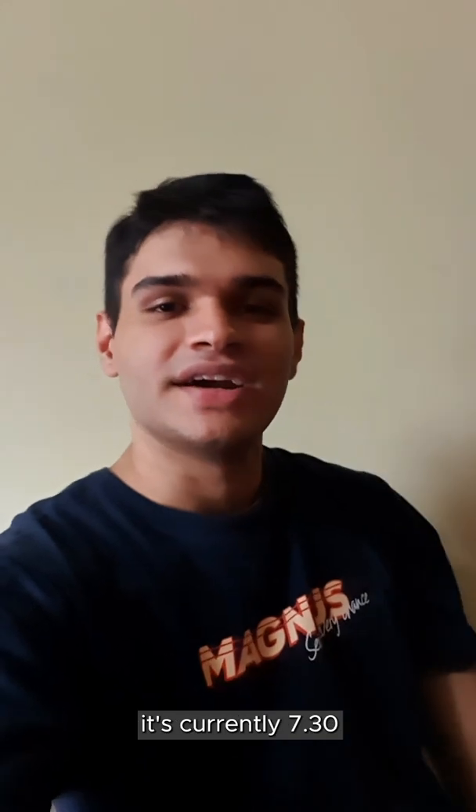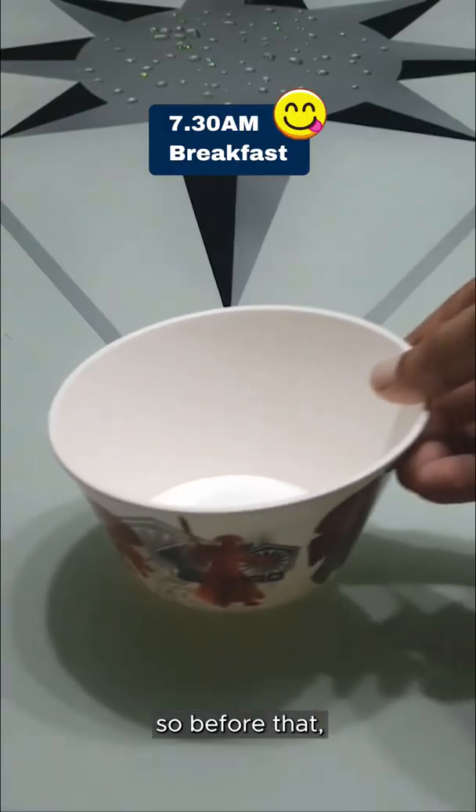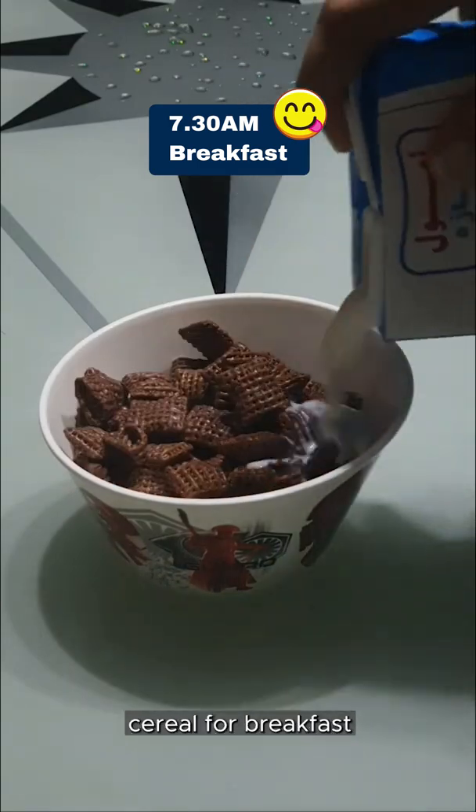Good morning everybody. It's currently 7.30 in the morning and my first class only starts at 8. So before that, let me go have my favourite cereal for breakfast.